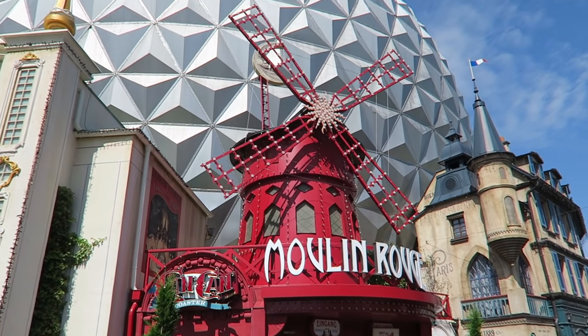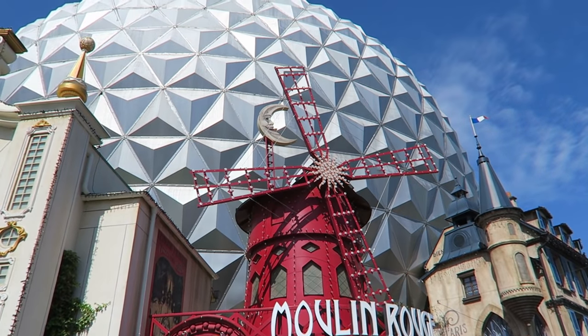Eurosat is an indoor coaster in a geodesic dome similar to Spaceship Earth. The ride was recently retracked and rethemed and now it's better than ever. It has a similarly weird spiral lift hill like Euromir plus a great soundtrack, but the rest of the ride is far different — basically a long downhill course with some sudden and decent turns. Then you have an interesting finale going underneath the legs of women performing the can-can.